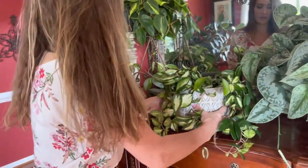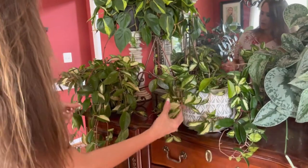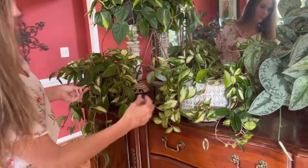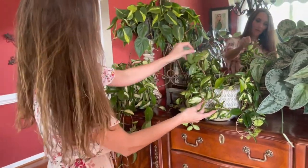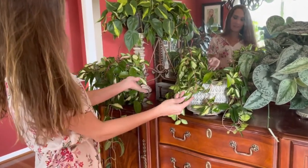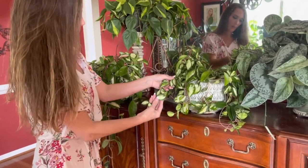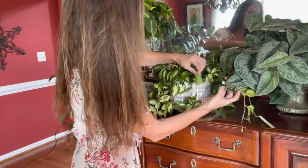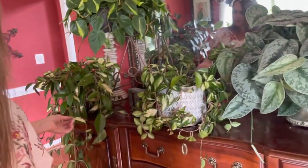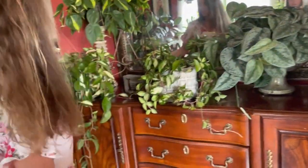Here's another trailing one over here — this is another Hoya Crimson Princess. It's the same kind but the variegation is different. I think this is an exotica — a Hoya Crimson Princess Exotica. It looks very similar to me. So maybe this is an exotica, I'm not totally sure.